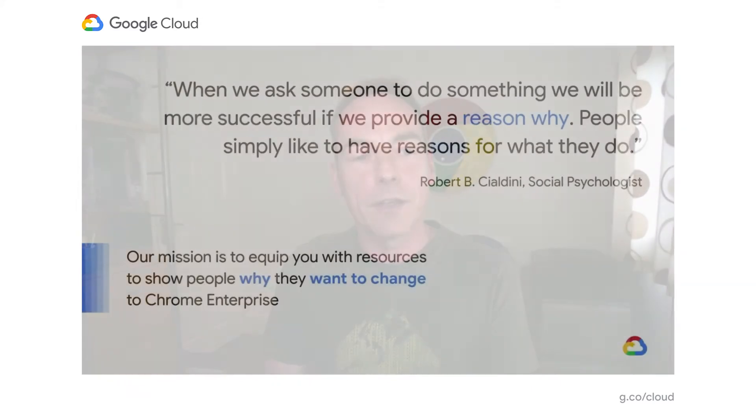Hello, everyone. Welcome to Boosting Chromebook Adoption with Effective Change Management. My name is Darren Ryden. I lead the Chrome customer success and partner engineering teams in Google EMEA.